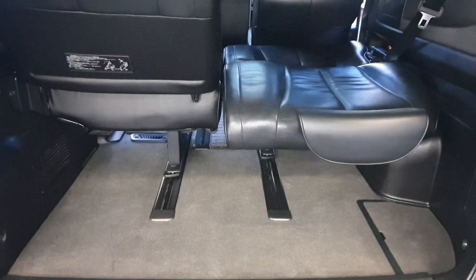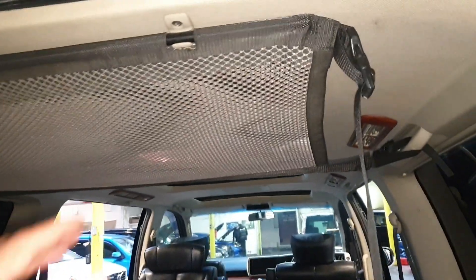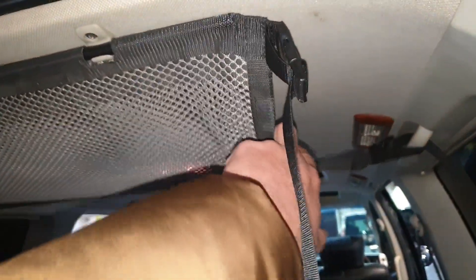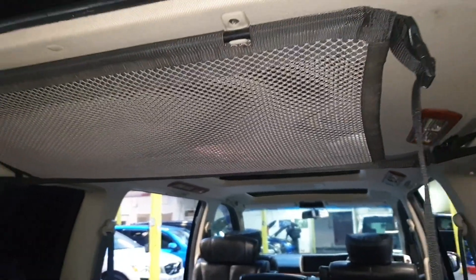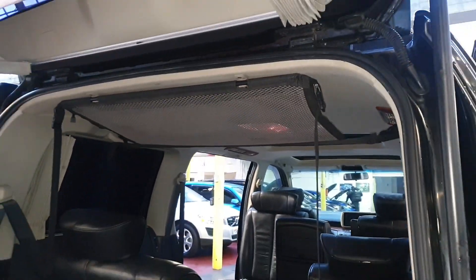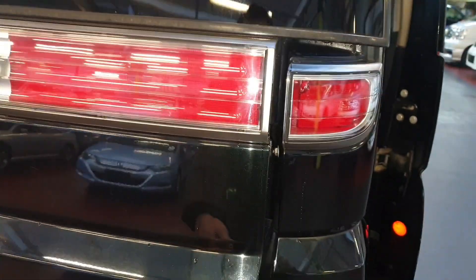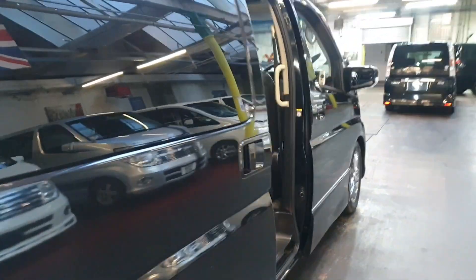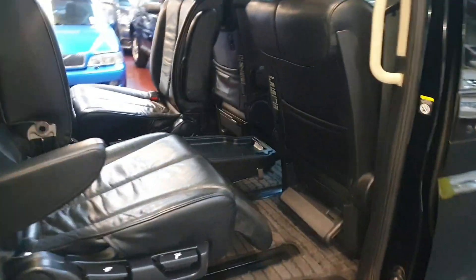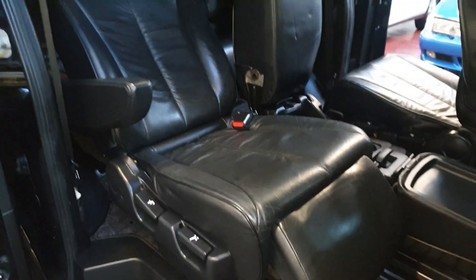There's lots of boot space — even with the seats down you still have plenty of space. Underneath there's extra room, and it has a mesh fitted on top so you can put extra stuff in there for storage. Overall it looks like quite a nice vehicle, and here's how the recliner seats work.